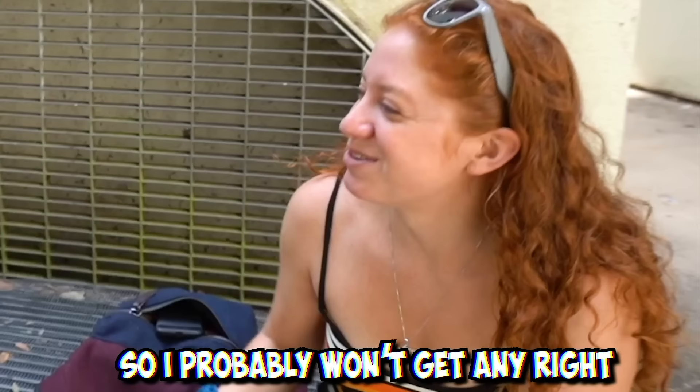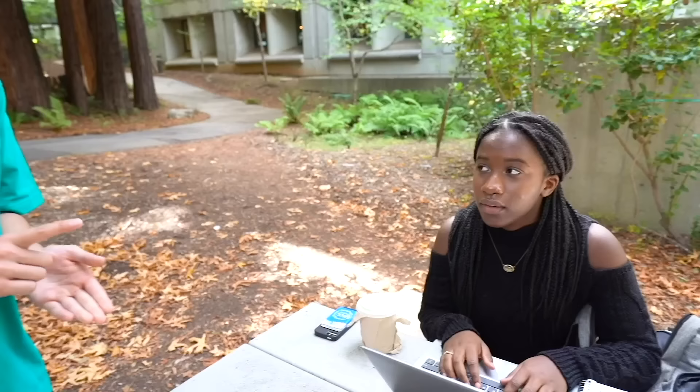I'll ask you three questions and if you get all of them right, you get something. These are really hard questions, so I probably won't get any right. First is some advanced mathematics: what's three plus two? Five! Damn it, she got it right. Second question — what's the third letter of the alphabet? C! Wow, she's fast, she's smart. Last question — what's the color of her shoes? White. Alright, looks like you got them all. So if you answer this question correct, you win something. What starts with the letter A?